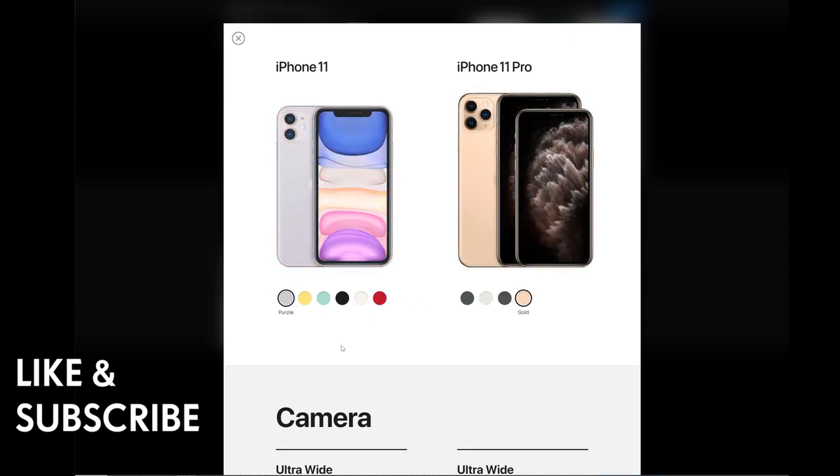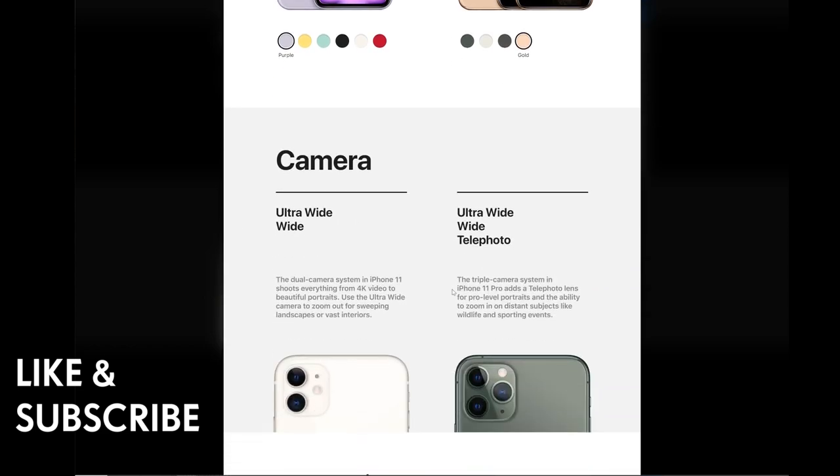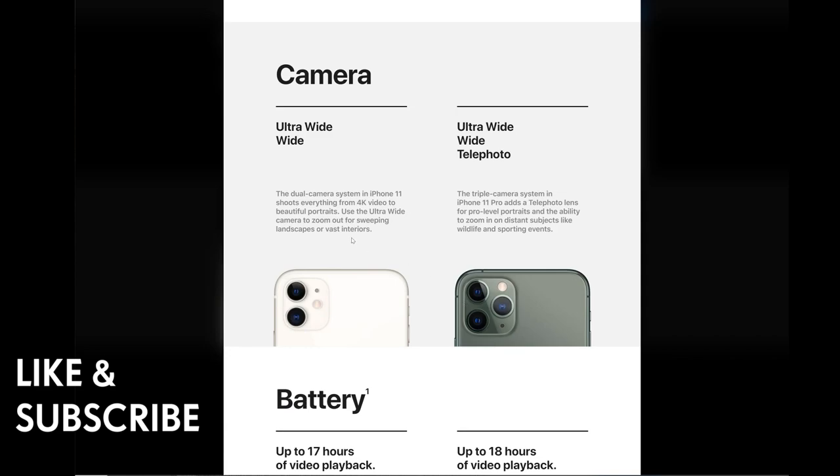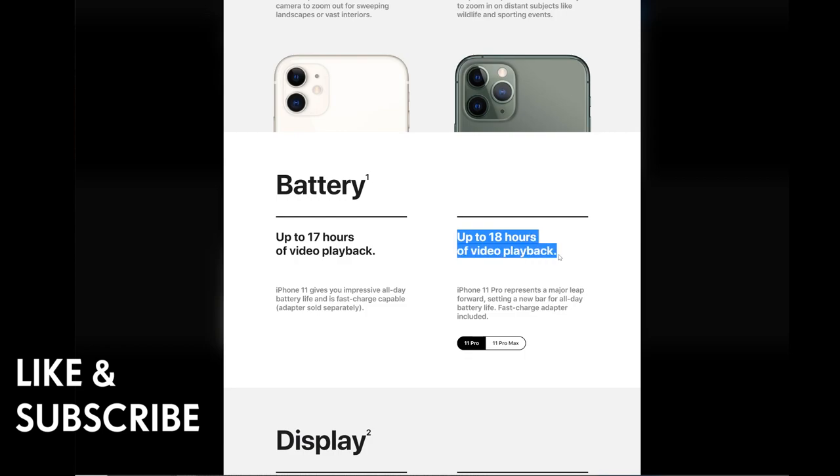The iPhone 11 has the ultra-wide lens. The iPhone 11 Pro has a wide and telephoto lens as well — that's the main difference between the two. Both have the A13 Bionic chip. Battery life is up to 17 hours of video playback for the iPhone 11, and up to 18 hours for the iPhone 11 Pro.